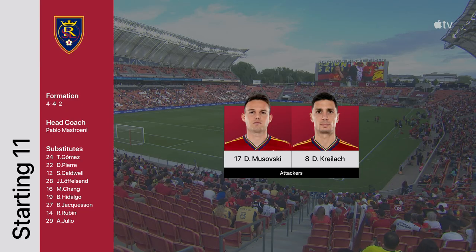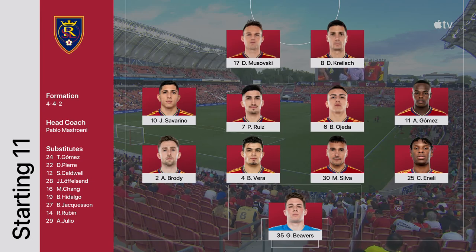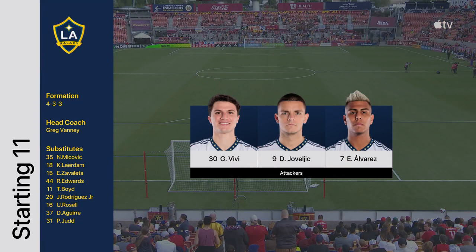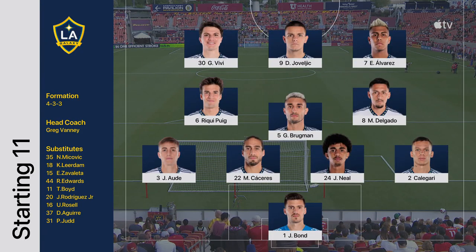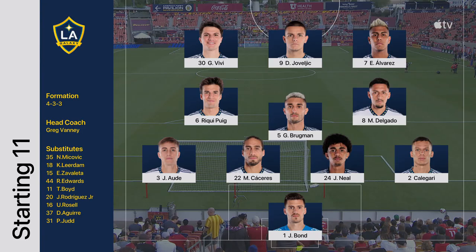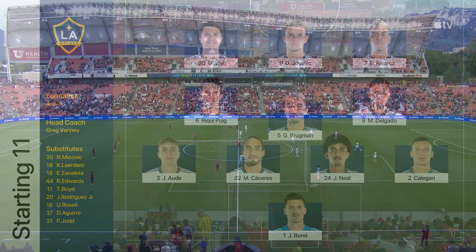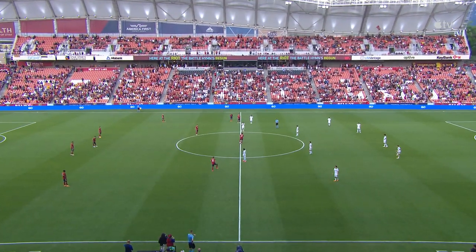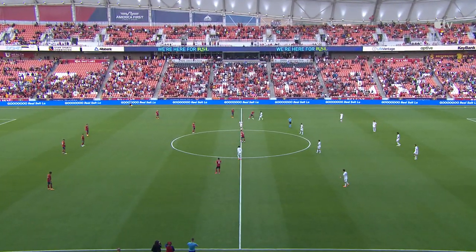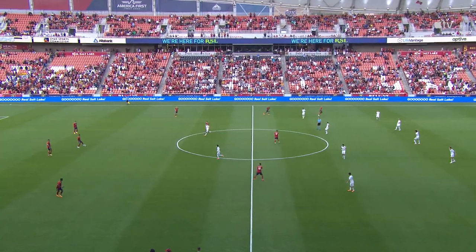Andres Gomez providing width, and then Demir Krylock underneath the shoulder of Danny Mussofsky. Spearhead the attack for Pablo Mastroen. Vivi gets his first MLS start on that left-hand side. Efrain Alvarez on the other side making his 99th appearance, and up top, Dejan Jovilić. Nine points from 14 matches, and who would have ever thought this — dead last in both East and West in terms of points.